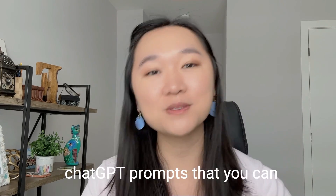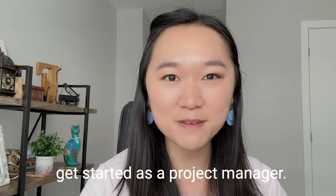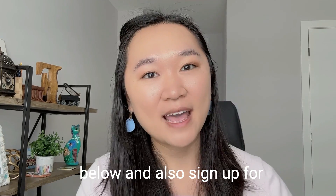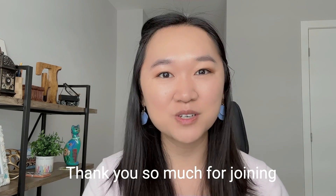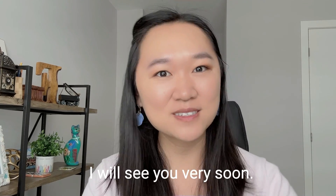So there you have it — five ChatGPT prompts that you can get started with as a project manager. Make sure you like and subscribe below and also sign up for our free AI course as well. Thank you so much for joining me for today's training and I will see you very soon.